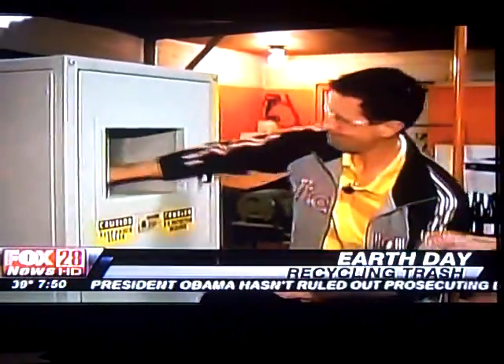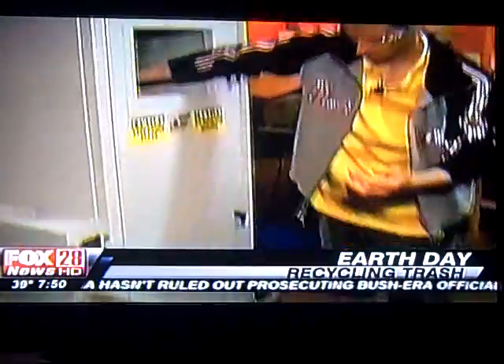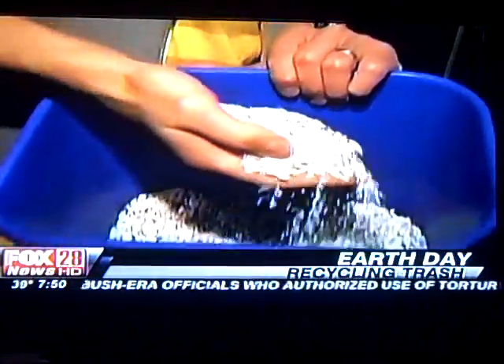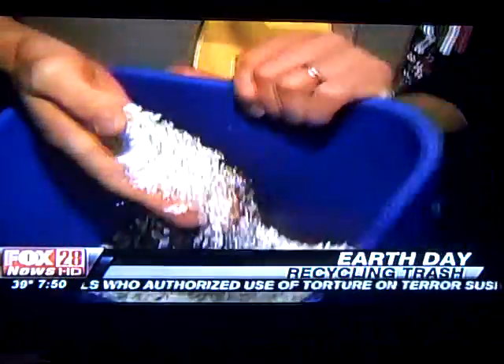So this tears it off and grinds it up a little bit. That's what it would look like — that's mostly yogurt cups and butter cups right there.